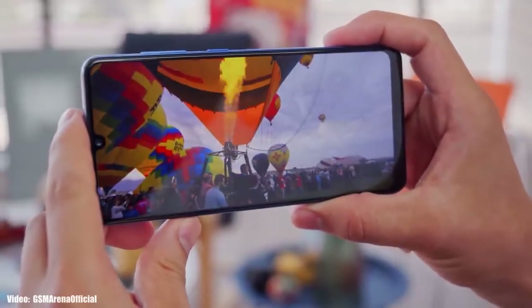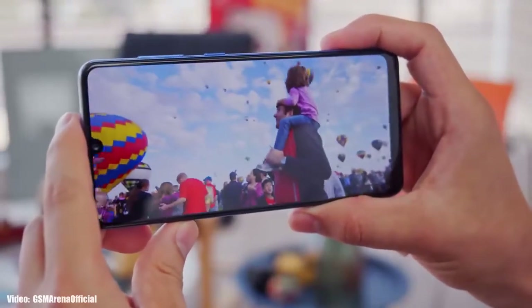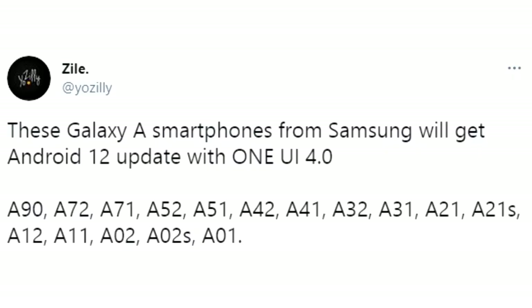Let's take a look at the devices from Samsung that are expected to get Android 12 with One UI 4.0. If you have an A-series smartphone from Samsung — like the A90, A72, A71, A52, A51, A42, A41, A32, A31, A21, A21s, A12, A11, A02, A02s, or the A01 — you will definitely get the Android 12 update with One UI 4.0. If you have any 5G variants of these smartphones, you will also get the update.